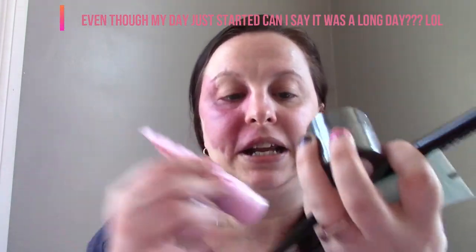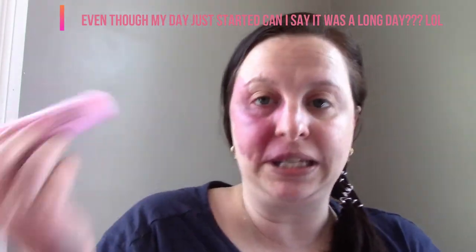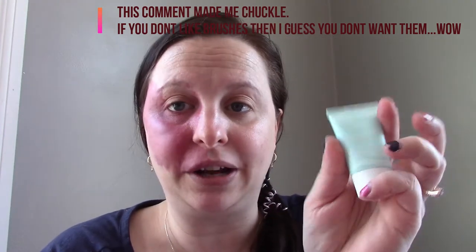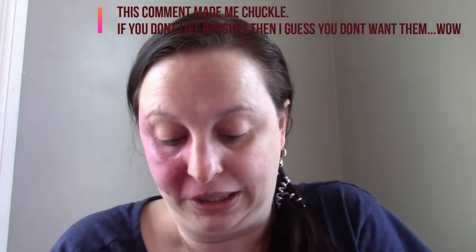So my bag was mostly skincare, which is fine with me — I would have liked a little more makeup, but that's okay. I say yes to cleansers, definitely to masks, and brushes you can't really say no to. The primer I'd definitely love to try, and the mascara was my free extra item, so I'm not going to say no to it.